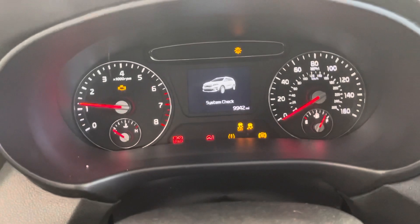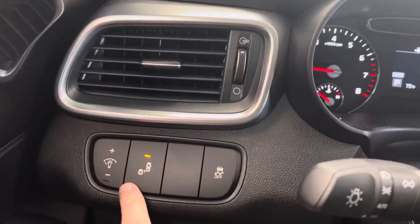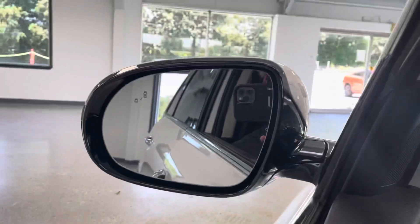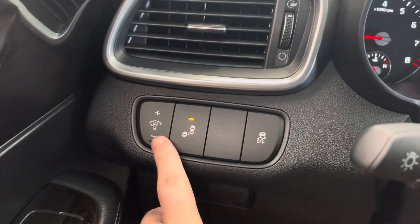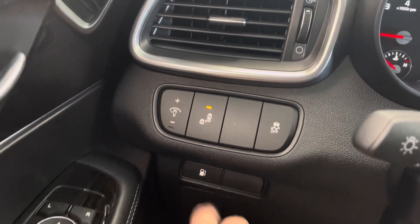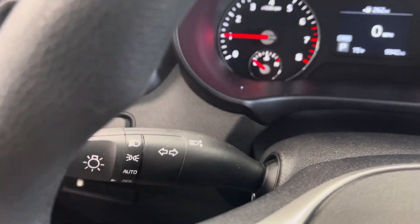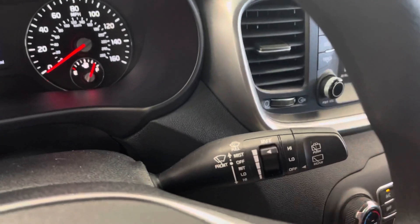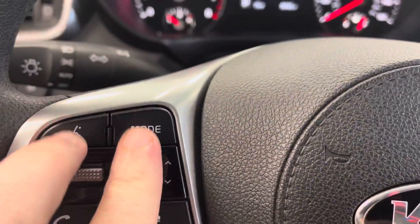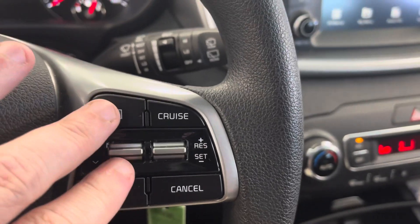The odometer reads 9,942 miles, so like I say, kind of like new. Going over the options: it does have blind spot monitoring — you can see the insignia in the mirror there, and you can turn that on and off with this button. It does have the dimmer switch for the interior, traction control, and a fuel door release. Headlamp controls are on the outside of the left stem, high beams and turn signals as well. Intermittent wipers and washers. Bluetooth is here with your audio controls on the steering wheel.